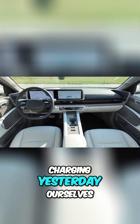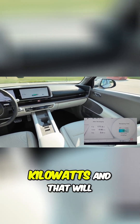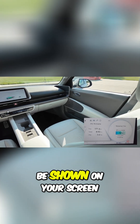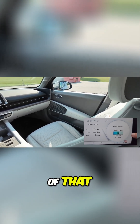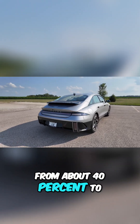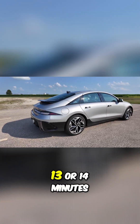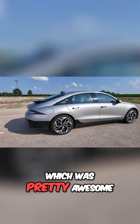We did some charging yesterday ourselves. I did hit 236 kilowatts, and that will be shown on your screen so I have proof of that. It also charges from about 40% to 80% in around 13 or 14 minutes, which was pretty awesome.